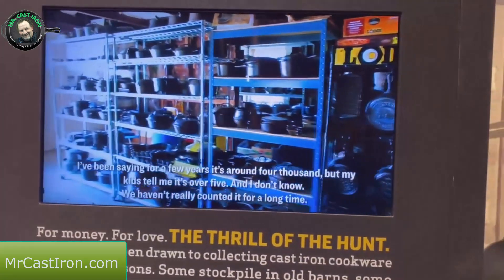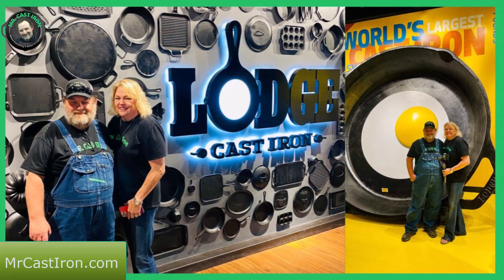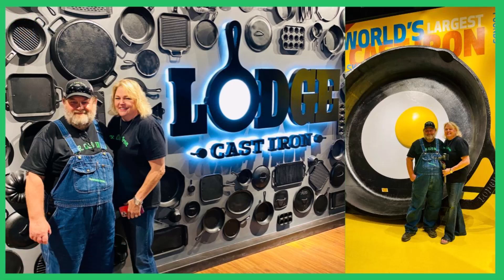Well folks, this is the end of our tour. We hope you've enjoyed this. There's so much to see at the Lodge Museum - if you get a chance to get over there and check that out, I know they've got a lot of changes coming soon, so be sure and check it out. From Mr. and Mrs. Cast Iron, you guys have a great day, we'll see you, bye bye.